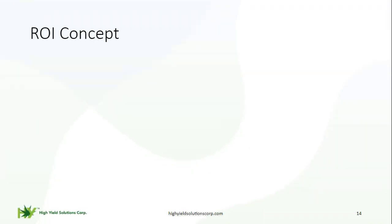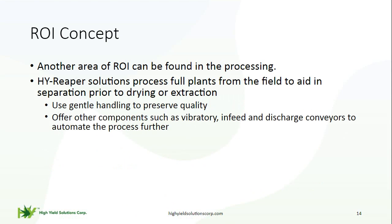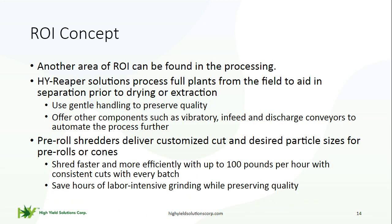Additional ways we help with return on investment include the processing side of the cannabis plant. Our High Reaper line of equipment offers solutions to process full plants either in the field or in your facility, aiding in separation prior to drying or extraction. Our equipment is gentle on the product, preserving quality as it's processed. We also offer pre-roll shredders — a small unit customized to provide a consistent particle size cut for buds, supporting the pre-roll or cone manufacturing process. The cutter head can be submerged in an alcohol bath for cleaning between strains.